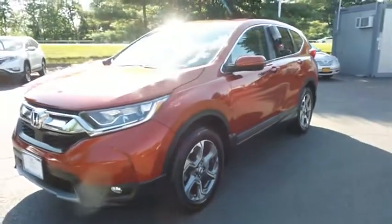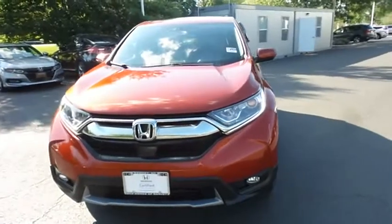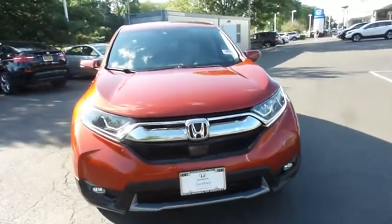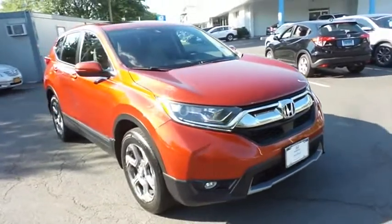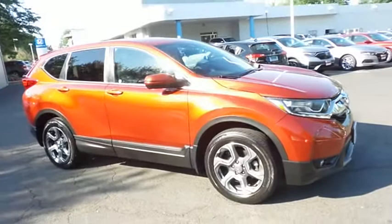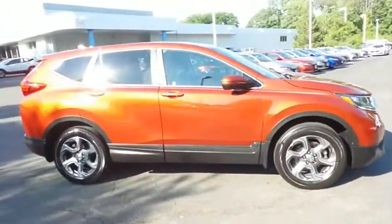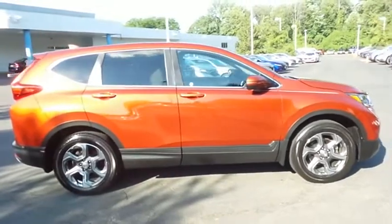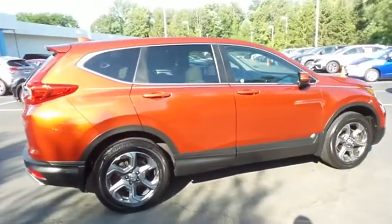Here we're taking a look at a gorgeous low-mileage 2017 certified pre-owned Honda CR-V EX all-wheel drive, finished in molten lava pearl paint with ivory cloth seats, powered by a turbocharged 1.5-liter i-VTEC four-cylinder engine and a CVT transmission, equipped with a power moonroof, 18-inch alloy wheels, fog lights, and rear spoiler.